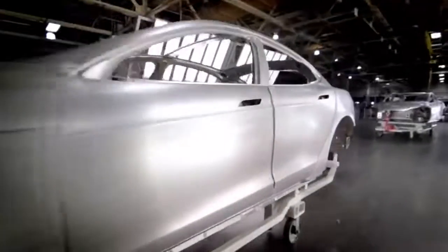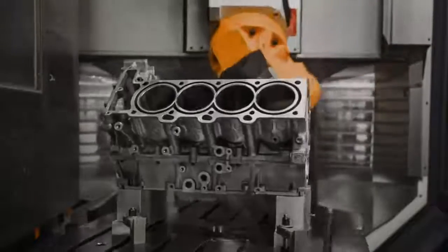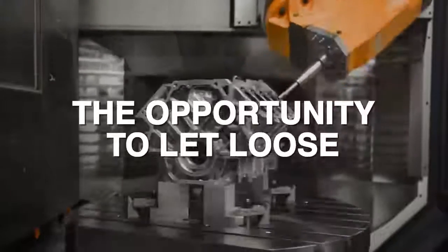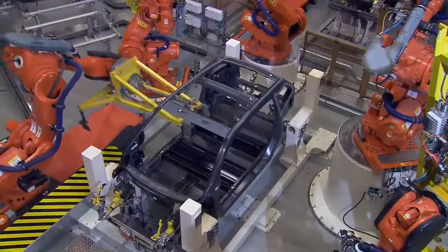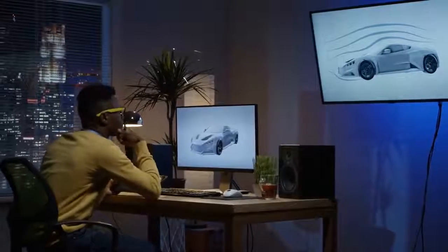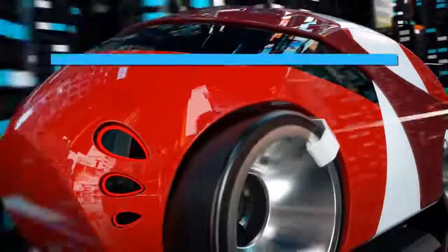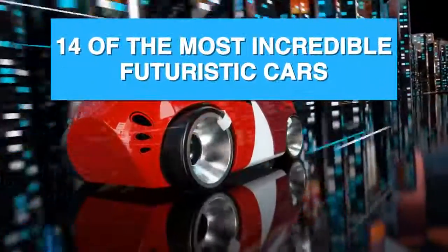Car manufacturers can seem like pretty practical companies, generally speaking. They have to worry about safety before anything else. But when given the opportunity to let loose, these designers and engineers can be incredibly creative. One popular outlet for that pent-up creative energy is imagining and designing how the vehicles of the future might look. Today, we'll be looking at 14 of the most incredible futuristic cars ever designed.